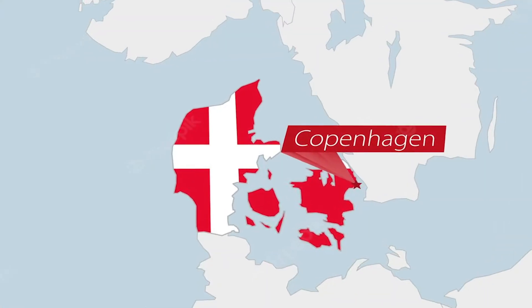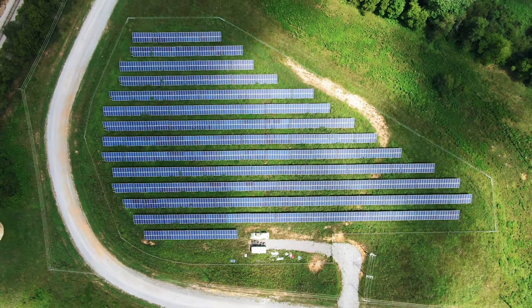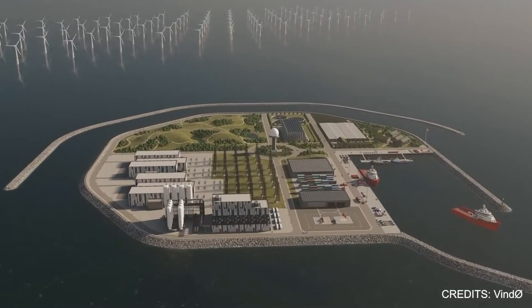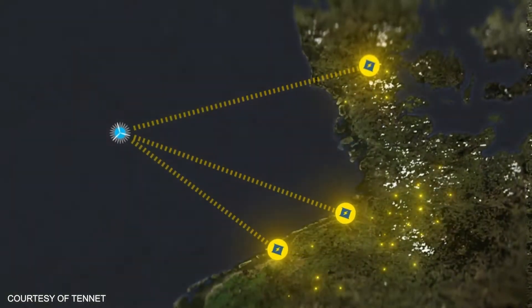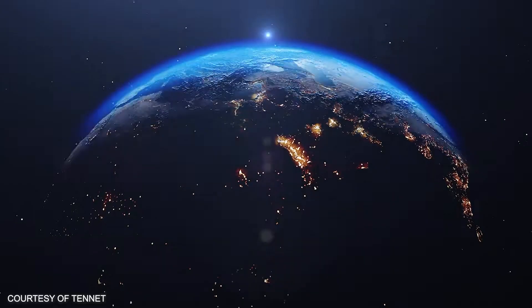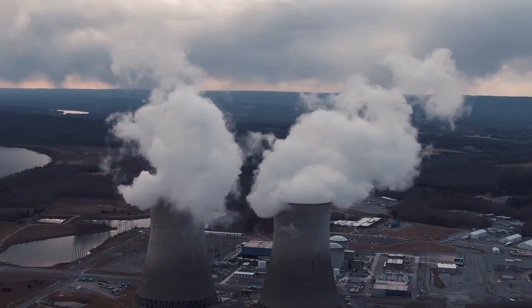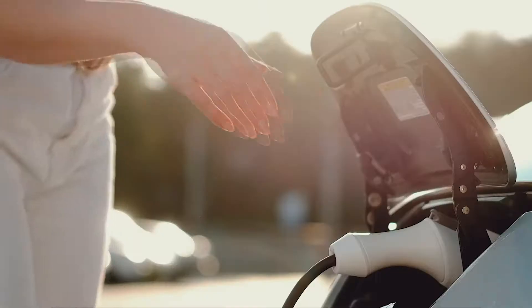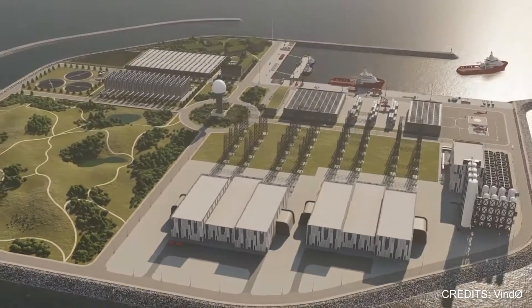Denmark offers a lot in the area of renewable energy. The nation not only has a lot of wind and solar electricity, but it is also building enormous energy islands that when connected to the mainland may produce even more power. These islands could be huge powerhouses for the whole of Europe. Let's take a look at this enormous energy project.